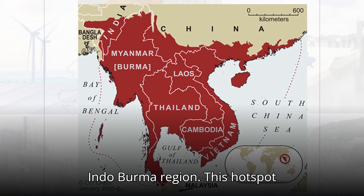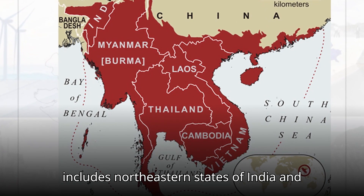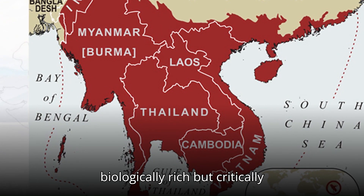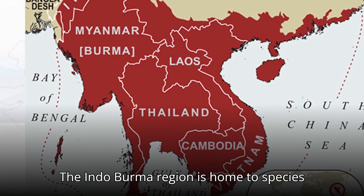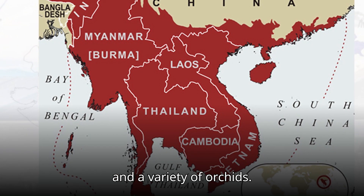Next, we have the Indo-Burma region. This hotspot includes north-eastern states of India and extends into Myanmar, Cambodia, and Vietnam. It is one of the most biologically rich but critically endangered regions in the world. The Indo-Burma region is home to species like the Asiatic black bear, hoolock gibbon, and a variety of orchids.